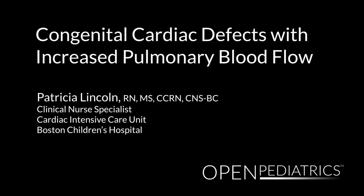Congenital Cardiac Defects with Increased Pulmonary Blood Flow, presented by Patricia Lincoln, Clinical Nurse Specialist in the Cardiac ICU at Children's Hospital Boston. Today's lecture will provide information on the most common congenital heart defects and their surgical repairs, focusing specifically on defects with increased pulmonary blood flow.